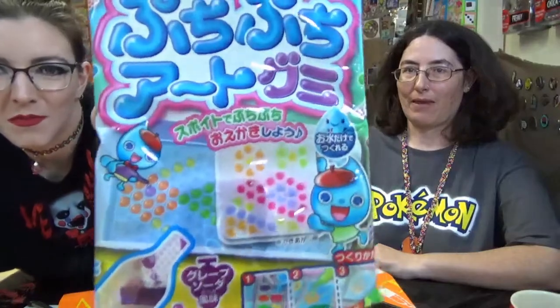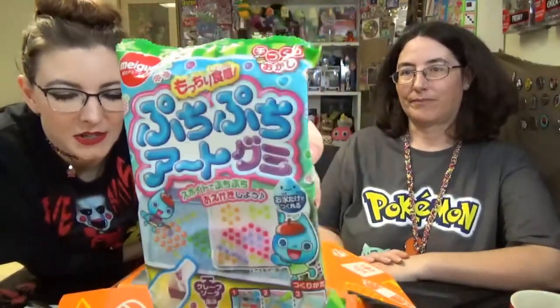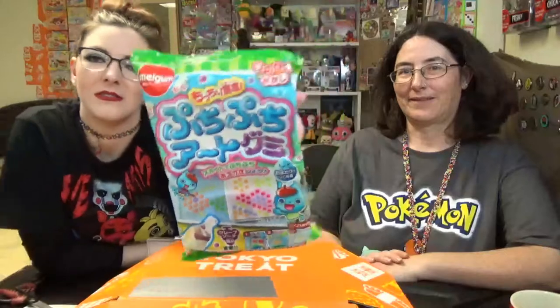DIY! What are these? I don't know if we've had this one or one that was similar. In every premium Tokyo Treat, you get a DIY and a beverage and a special item. We do the DIY and taste the beverage in a separate episode, so subscribe and hit the notifications and all that jazz. Watch me screw this up — it'll be fun. It's what I do best.